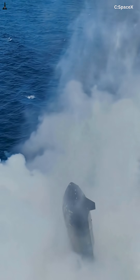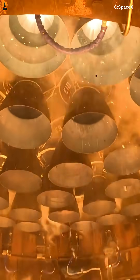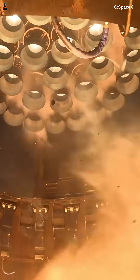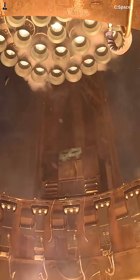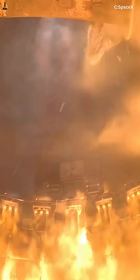Touchdown velocity? Under 3 feet per second — softer than a Falcon 9 landing. From orbit to landing, Starship burns only 400 meters per second of propellant. The rest? Pure atmospheric braking. That's what makes it reusable.